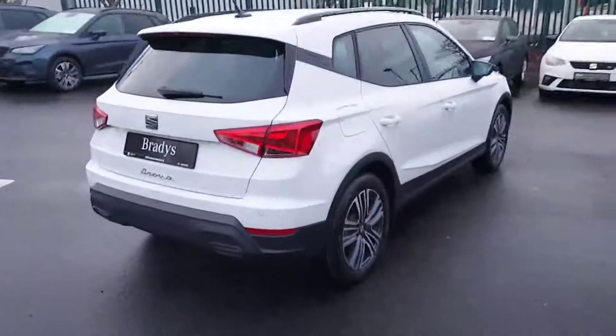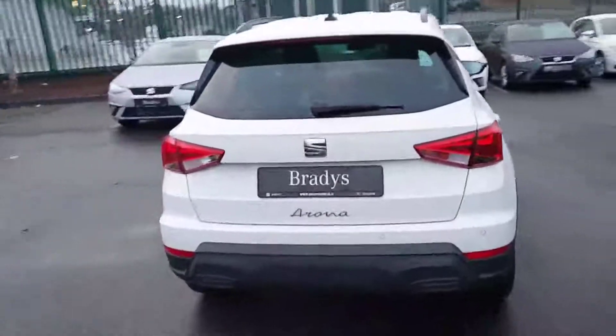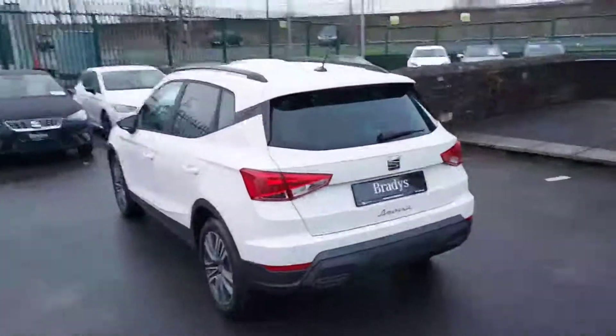It also has rear parking sensors, and this car has the one-litre TSI petrol engine which gives out 110 brake horsepower.